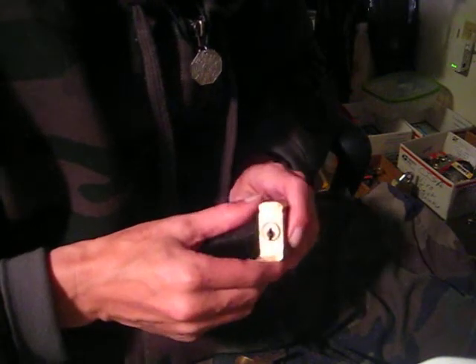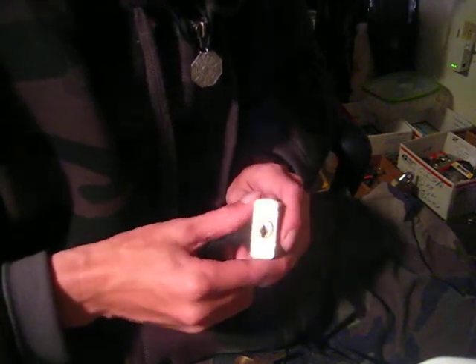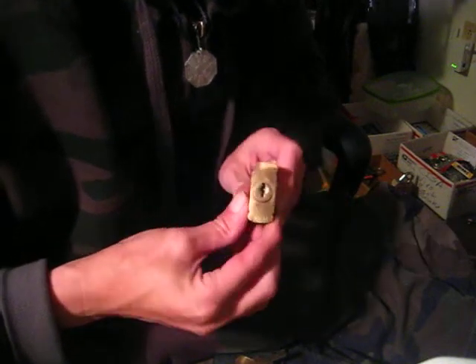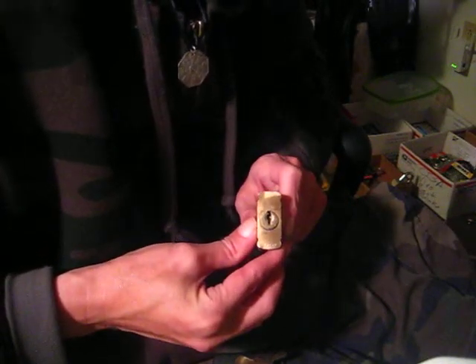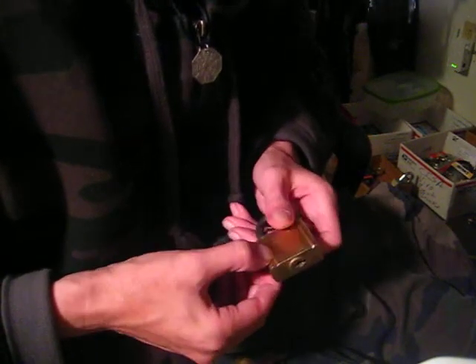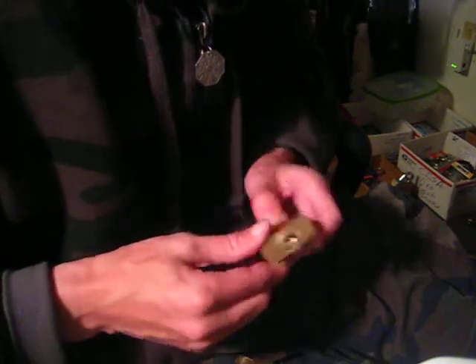There's a code down here on the bottom of the lock body, oriented the right way. It's Foxtrot Bravo 3232, and that's about it for the lock.